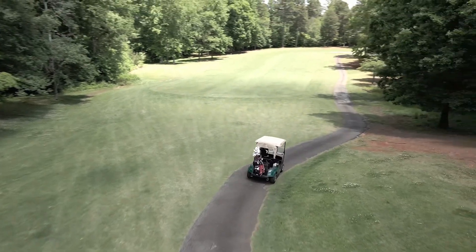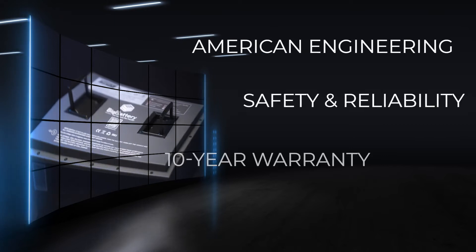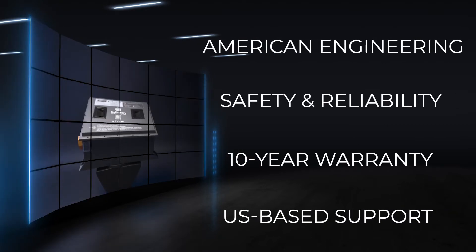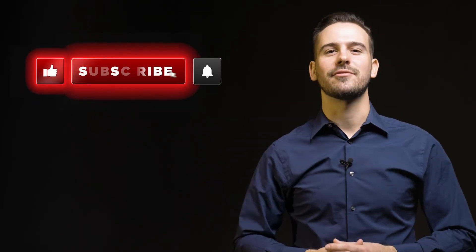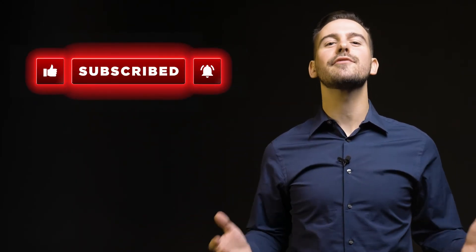It's time to elevate your equipment with heavy-duty lithium power, supported by American engineering, unmatched safety and reliability, a comprehensive 10-year warranty, and US-based support. To get a closer look at the all-new Raptor 2s, click the link in the description below. Be sure to subscribe and hit that notification bell for more awesome content, and come see us over at BigBattery.com to learn more about our energy solutions.